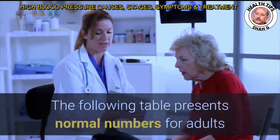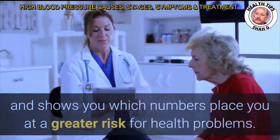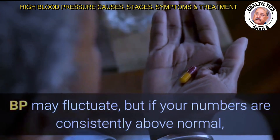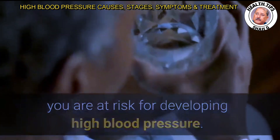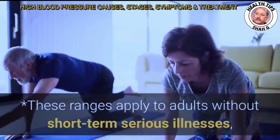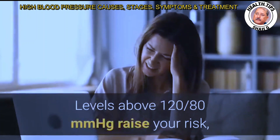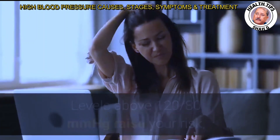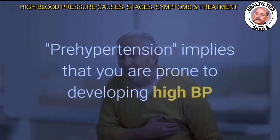A table presents normal numbers for adults and shows which numbers place you at a greater risk for health problems. Blood pressure may fluctuate, but if your numbers are consistently above normal, you are at risk for developing high blood pressure. These ranges apply to adults without short-term serious illnesses. Above 120/80 mmHg raises your risk, which continues to rise as the numbers increase. Pre-hypertension implies that you are prone to developing high BP if steps are not taken to prevent it.